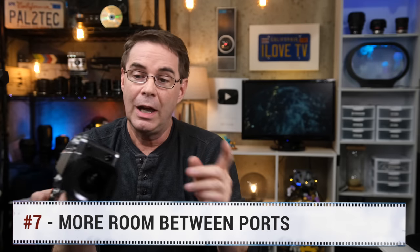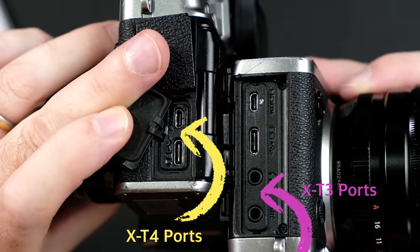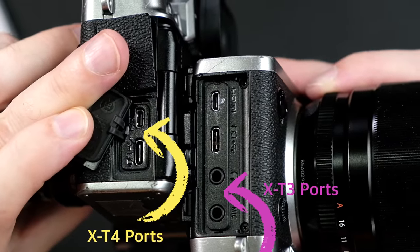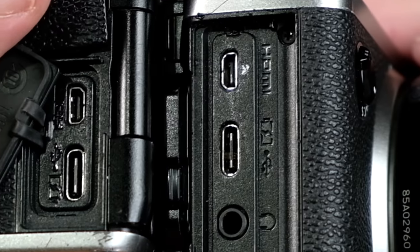Number seven — speaking of ports, I actually prefer the placement on the X-T3, which has more room between the ports than the X-T4 does. There's a bit more room between the HDMI and the USB-C port, and I find that easier to work with when I have both cables plugged in at the same time and need to swap them out.